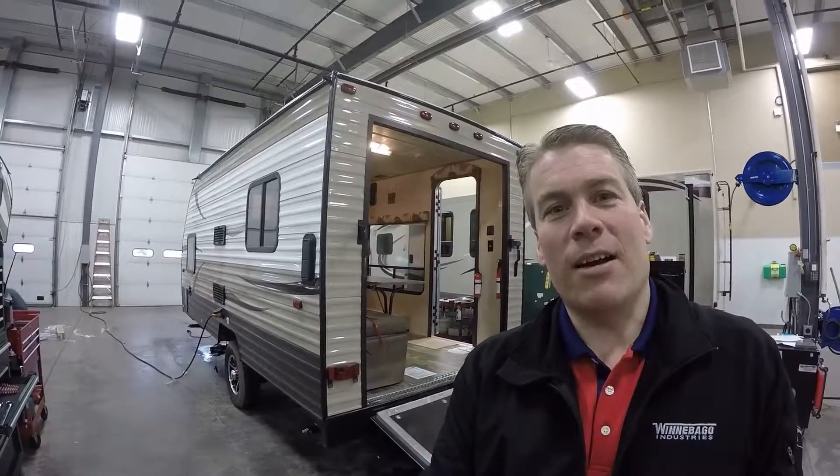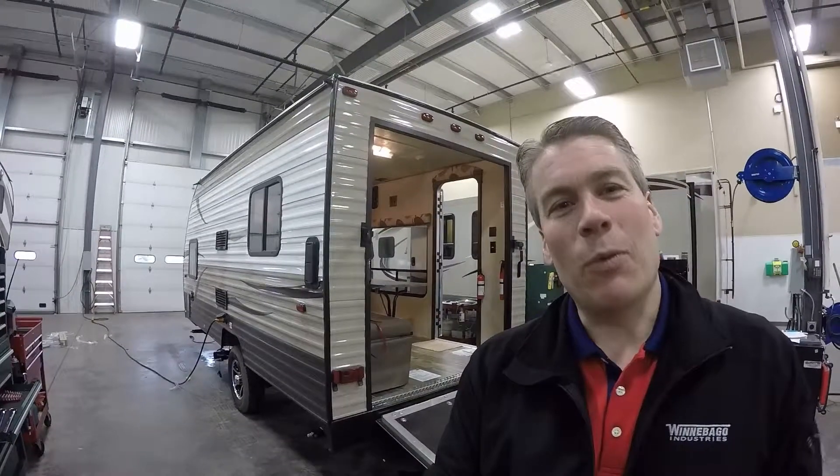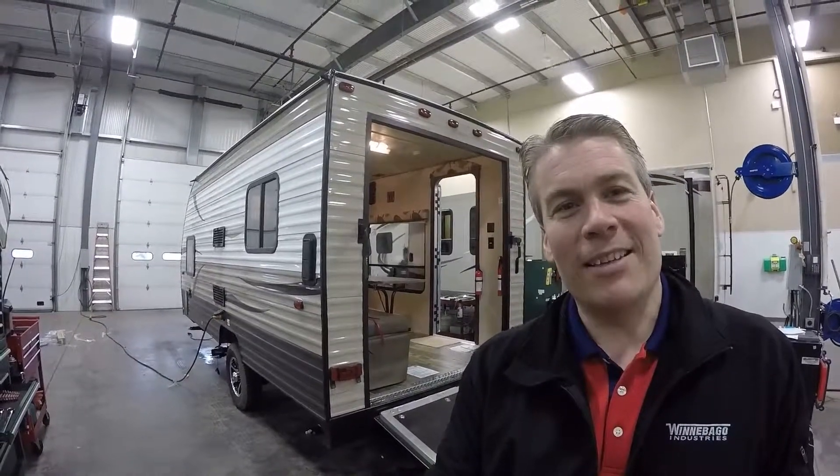This is a model 17RP and it's a toy hauler as you can see. We'll walk around the outside, we'll show you the inside, and we'll see what you think.